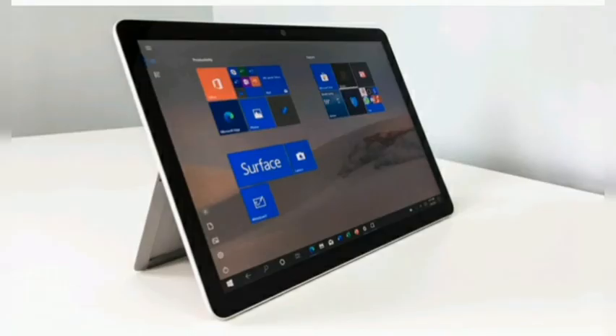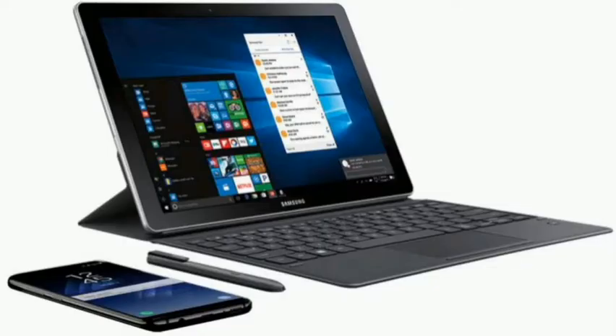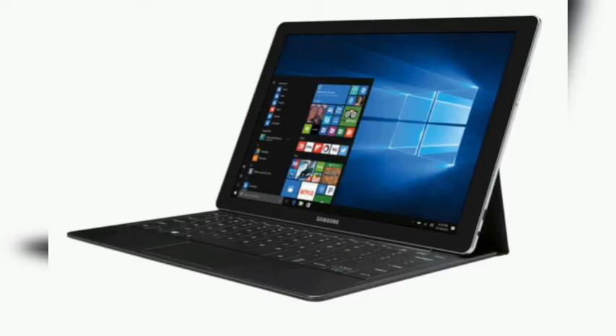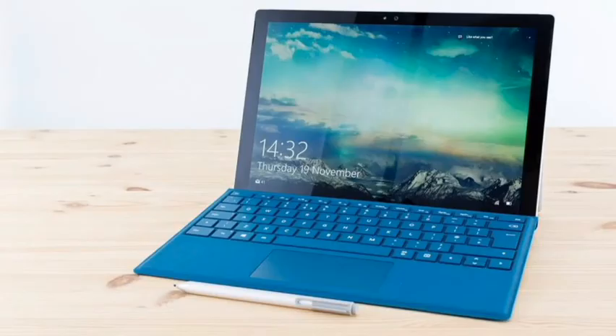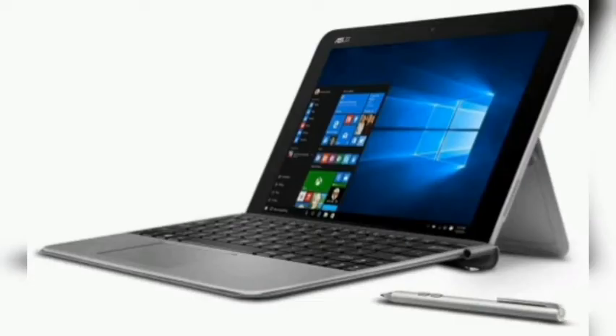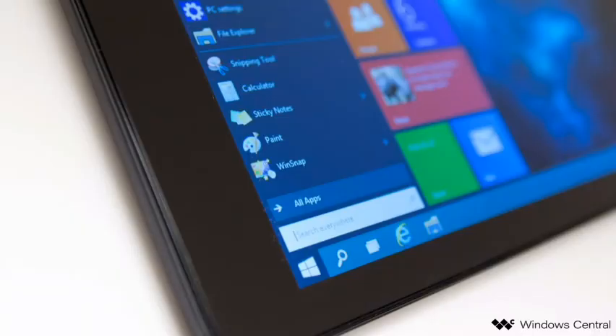The best Windows tablets for 2021. When it comes to the world of tablets, it's hard to deny that Apple has most of the market in its hands with the iPad lineup. However, Microsoft has a few interesting offerings with Windows 10. With the power of Windows on a tablet, you can enjoy a full desktop experience with windowed multitasking while being able to run an extensive library of legacy applications. We've picked a few tablet options out for everyone to get work done or play a few games.